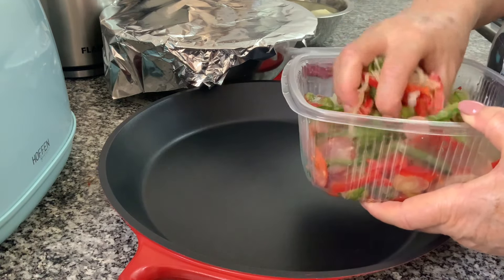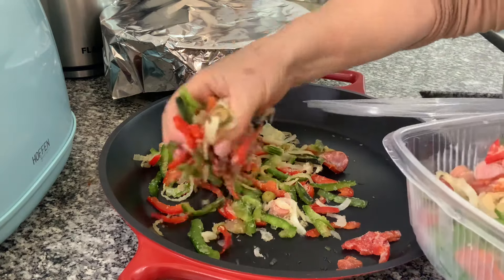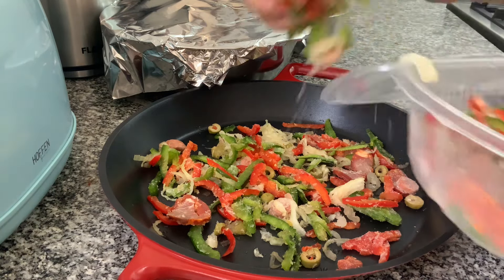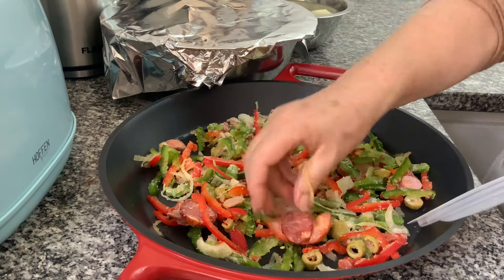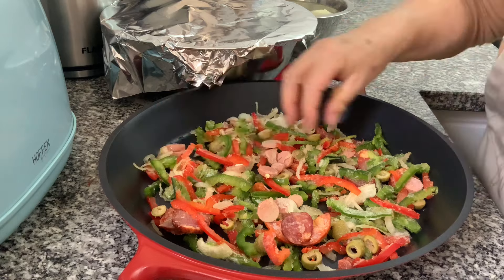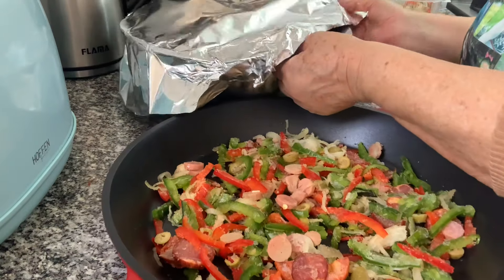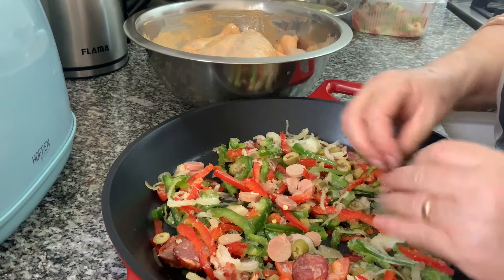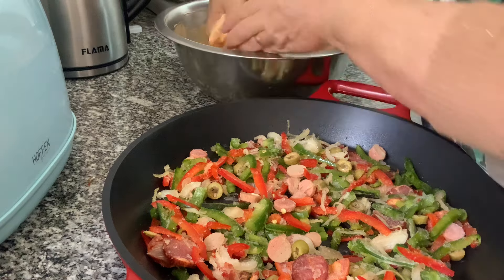Eu vou juntar isto que eu tenho aqui para as sobras que cresceram. E esse é que vai ficar muito, muito bom. Esta cebola estufada vai destilhar e é o que vai fazer o molho. Aqui vou usar o frango.